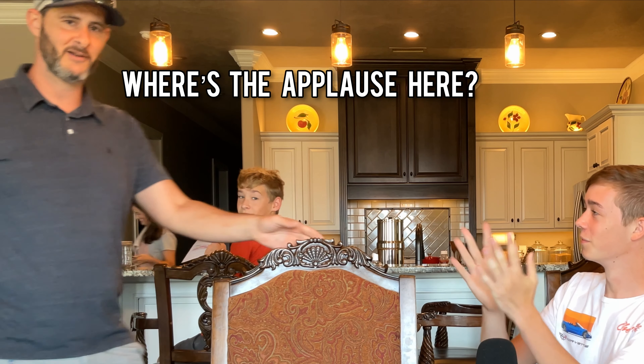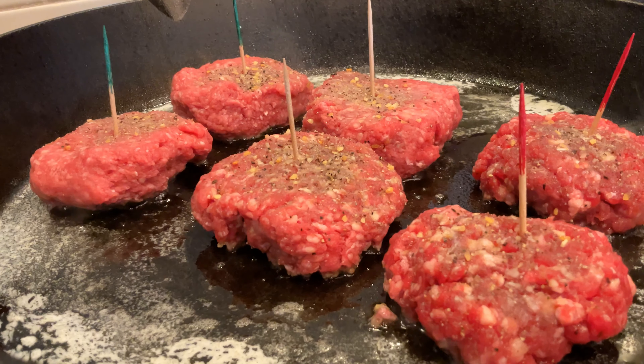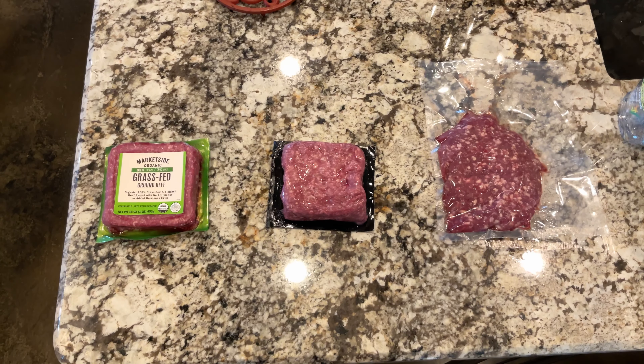There's a round of applause here. Woo! Let's get it started. We've been waiting all week for this. All right, but while Mom is cooking up the burgers, I want to tell you guys about the meats.